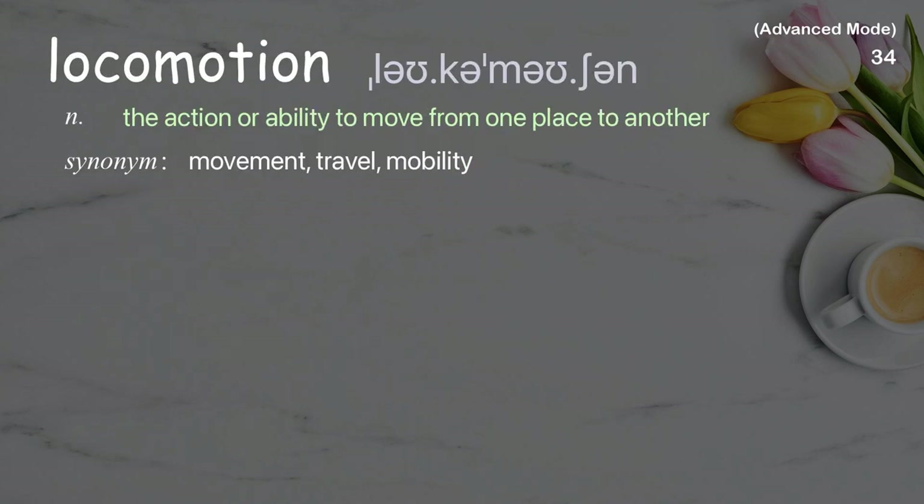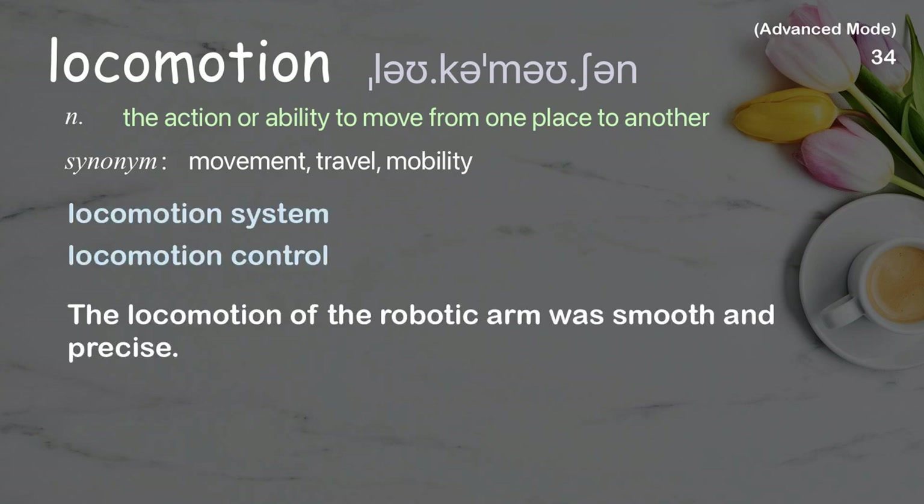Locomotion: The action or ability to move from one place to another. Examples: locomotion system, locomotion control. The locomotion of the robotic arm was smooth and precise.